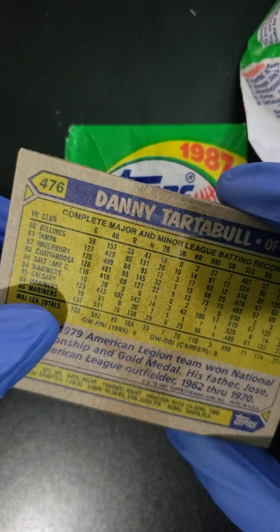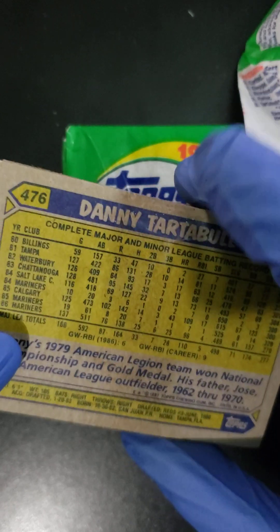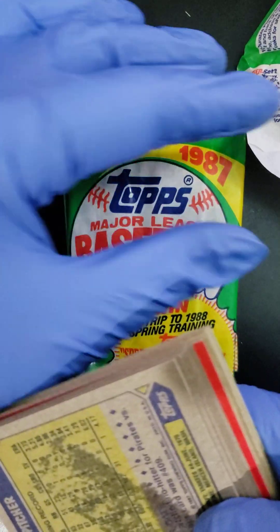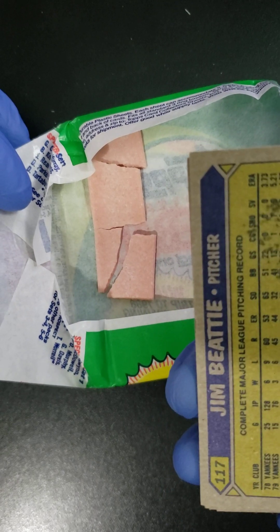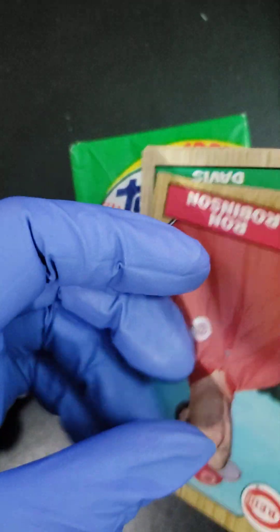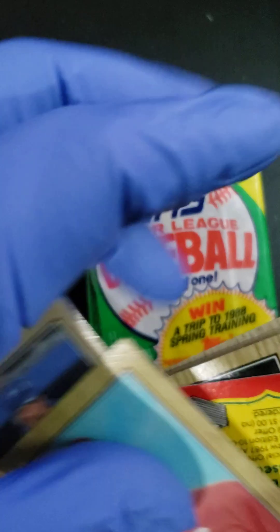We got a Danny Tartabull right here at the back. It's gonna end nice folks. Oh — stained card, thanks to that gum. 37-year-old gum, I am not even gonna attempt a thing, but let's flip these cards over and let's see what kind of magic we can get folks.